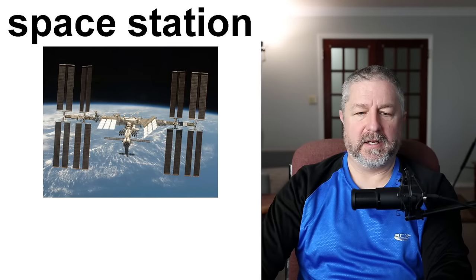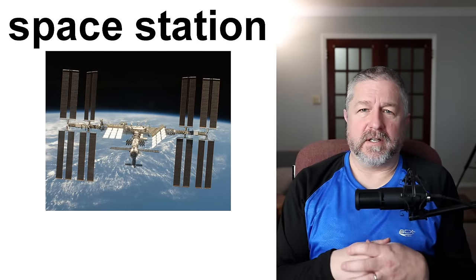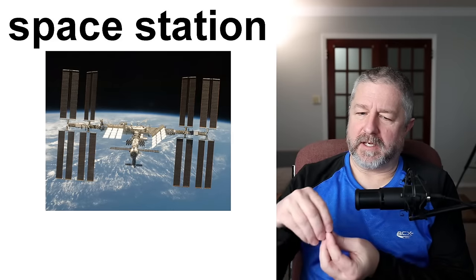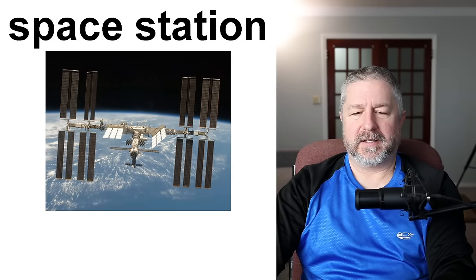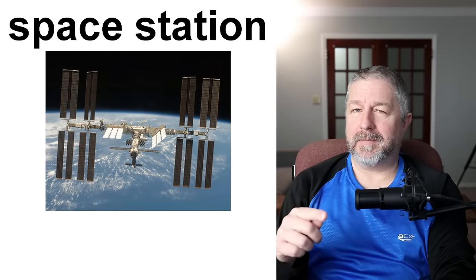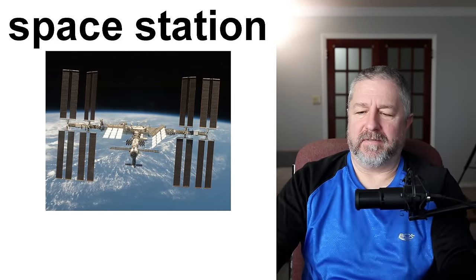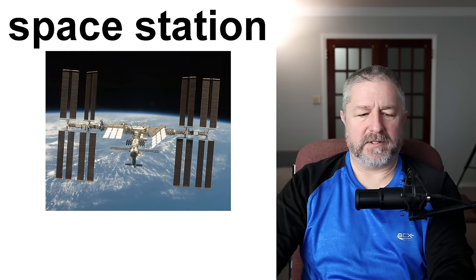We also put things in space like space stations. There's an international space station where astronauts from different countries can go and do scientific experiments — they can observe the earth, they can see how plants grow in zero gravity. I always feel claustrophobic when I see images of people in the space station. When you're claustrophobic, you don't like being in a space where there's not very much room.